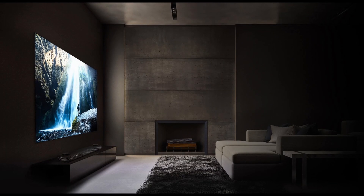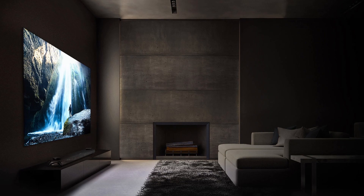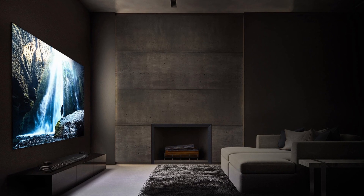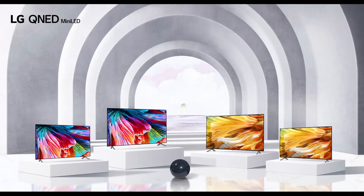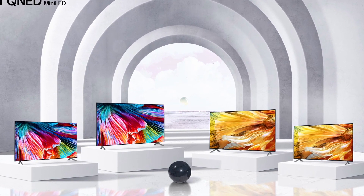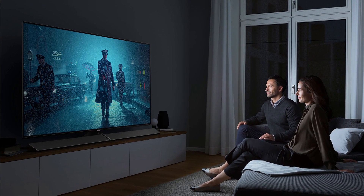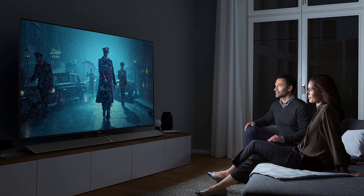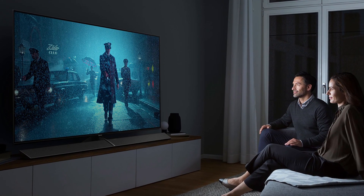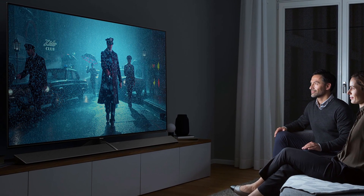OLED used to be the king in color accuracy, but nanoparticles have improved the purity of the backlight, allowing LED TVs to catch up to OLED TVs in terms of color accuracy. Both OLED and LED TV models enable wide color gamut and HDR, making them ideal for anyone looking for these capabilities. When seen in dark settings, OLED's higher contrast ratio gives it a slight advantage in HDR. But HDR on a quality LED TV screen has an advantage since it can generate well-saturated colors at extreme brightness levels that OLED can't quite match. This is also a tie.